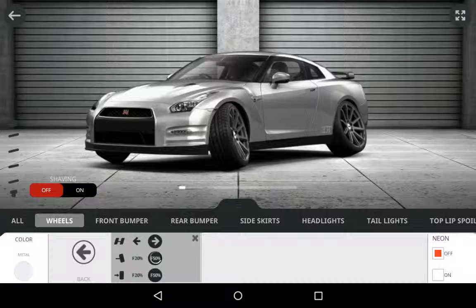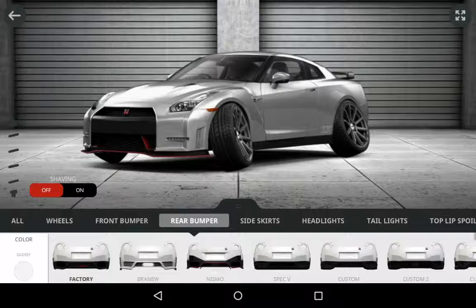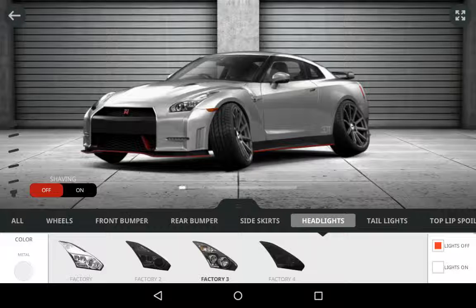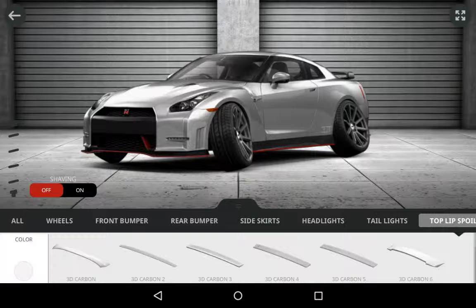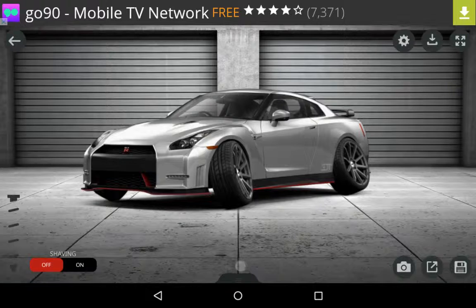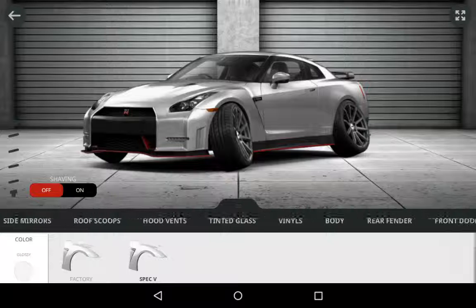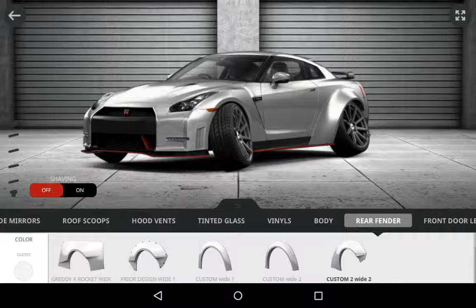50 percent. If I get Nismo — please don't hate me because of this. Let's see what it looks like — wide body.